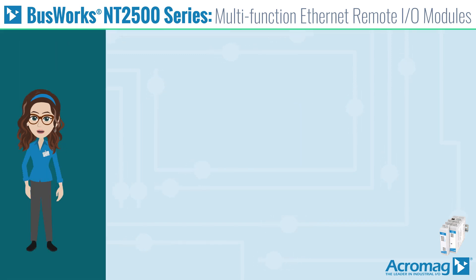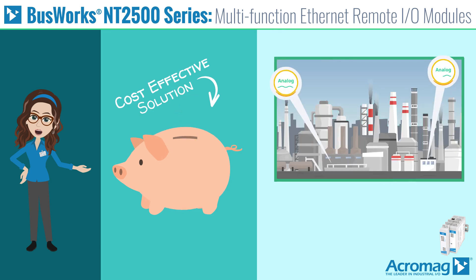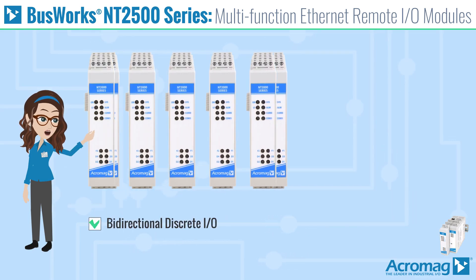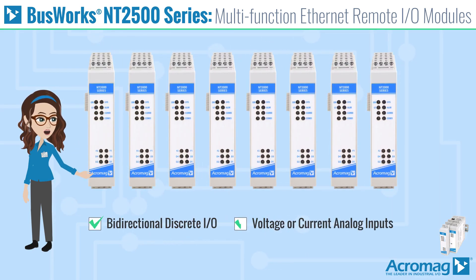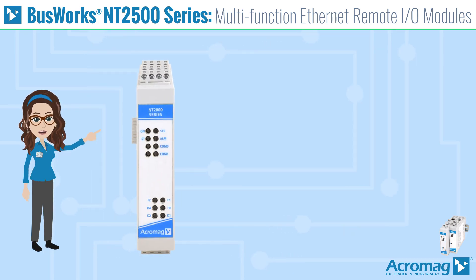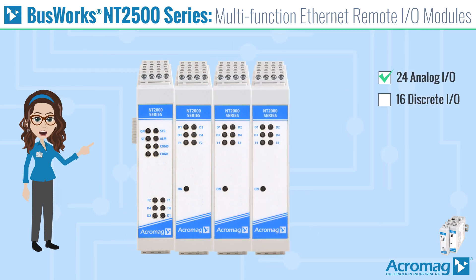These modules are designed to be a cost-effective solution for monitoring and controlling analog and discrete signals in industrial applications. Eight models have bidirectional discrete I/O, voltage or current analog inputs, and optional analog current outputs. Appending NTX expansion models can interface up to 24 analog and 16 discrete I/O on a single IP address.